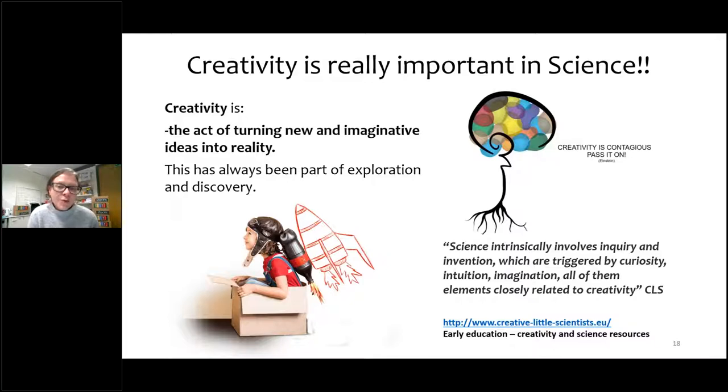Creativity is the act of turning new and imaginative ideas into reality — that's always been part of exploration and discovery. There's a link to another Erasmus project called Creative Little Scientists, which anyone at the early end of the primary school could look at. There are a lot of science and arts mixed resources there for the classroom.